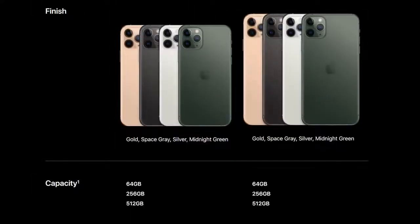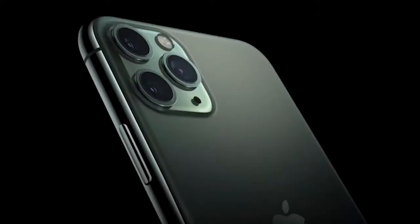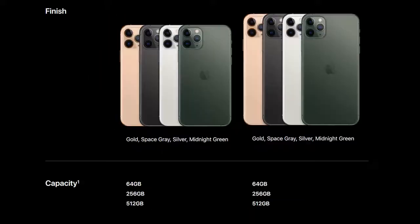It comes in four new colors: there's a gold, a new space gray, a white, and that midnight green, which I do like. Let me know what you think about the colors because I'm leaning towards midnight green — we might pick something else. In terms of storage, we're looking at 64 gigabytes.